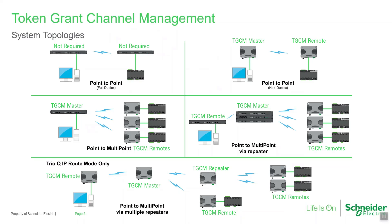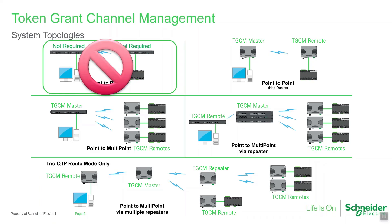TGCM can be used in many system topologies, though always in either half-duplex or simplex mode: point-to-point with just two radios, point-to-multipoint with one central master, point-to-multipoint via repeater, or point-to-multipoint via multiple repeaters. Note that TGCM is not required on point-to-point full-duplex links.